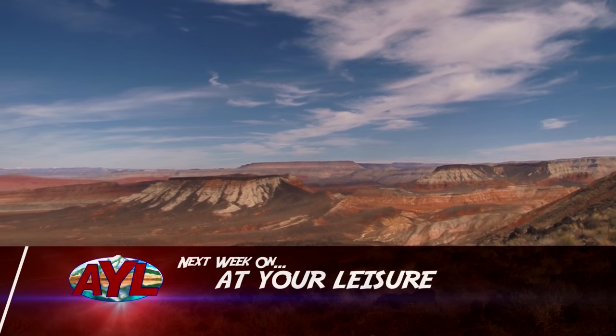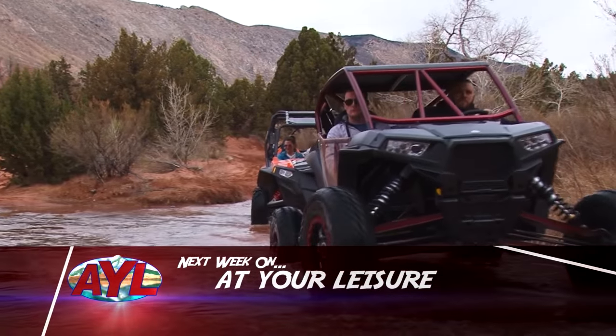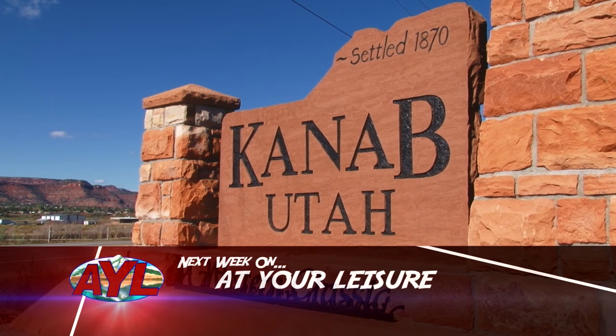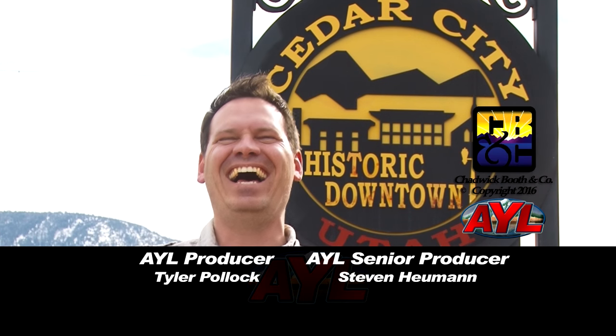We're finding history and excitement on the next AYL episode — stopping in one small western town where just because it's out of the way doesn't mean it's lacking in adventure or amazing stories. We'll follow that same theme to Kanab, Utah. You won't want to miss it. We had such a great time up on the Dixie National Forest. Right now in Cedar City it's 56 degrees in the middle of February — the perfect time to escape the smog in Las Vegas or the inversion up in Salt Lake. I'm Steven Heumann — get out and make your own adventure.